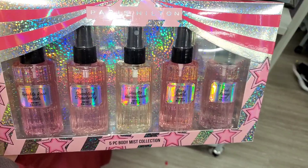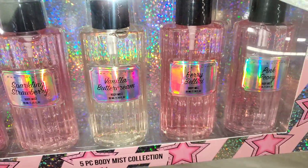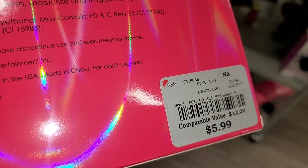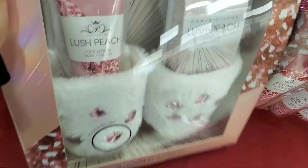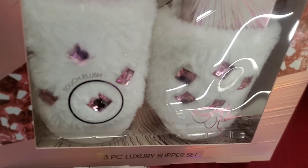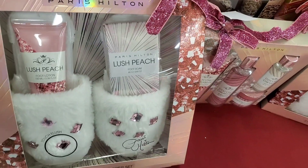For gift sets they had this Paris Hilton set — you get Wrinkle Rose Petals, Sparkling Strawberry, Vanilla Buttercream, Berry Bellini, and Pink Peony fragrance mist — for only $6, which is a very good price. They also had this Paris Hilton set — you get Lush Peach foot soak, foot lotion, and comes with beautiful plush slippers — the packaging is cute and this was for only $10, which is a very good price.